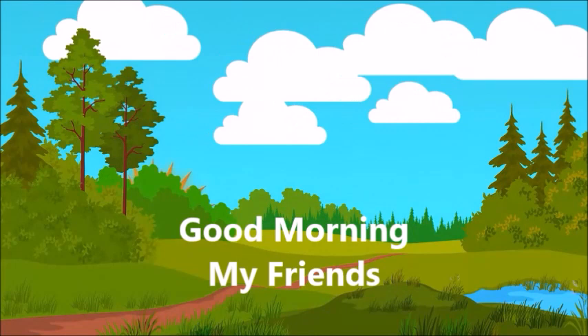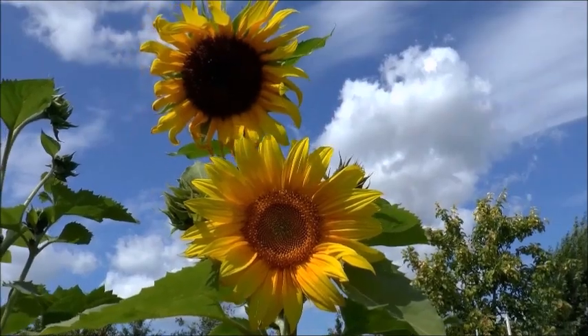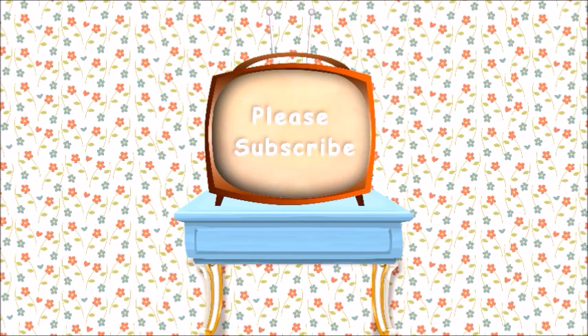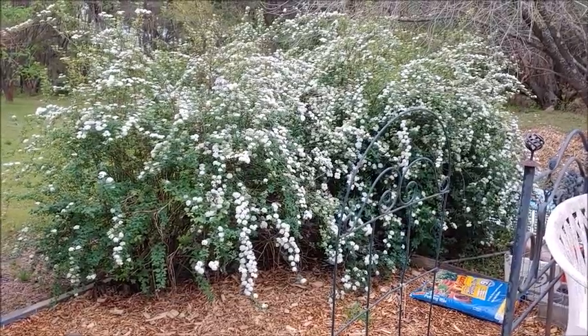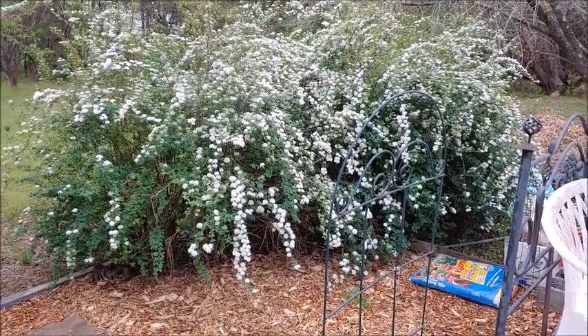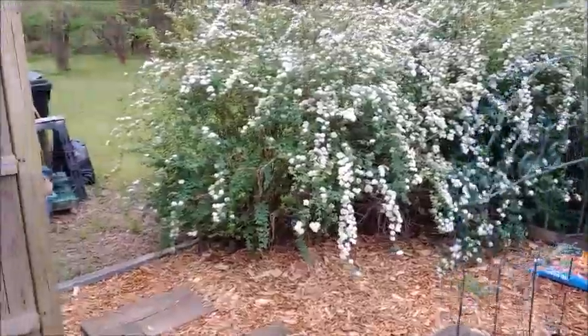Hey everybody, I'm Mary and this is my Simple Cottage Life. I wanted to show you the bridal wreath this morning. We're due for some storms today and some pretty heavy rains and wind, and I figure that's going to knock all the blossoms off of this thing. I wanted to show you — it's not even fully opened yet, but isn't that glorious? It is a beautiful thing.